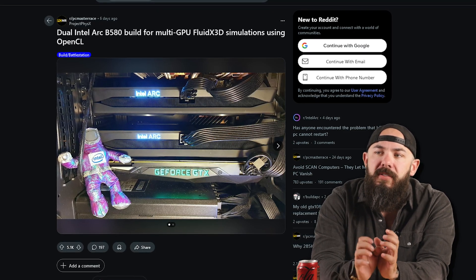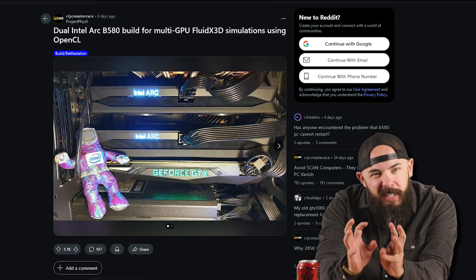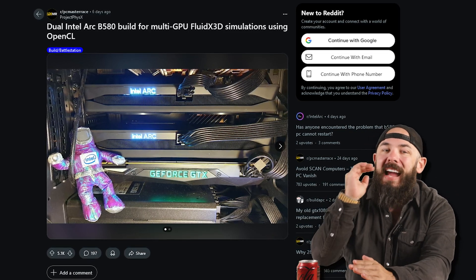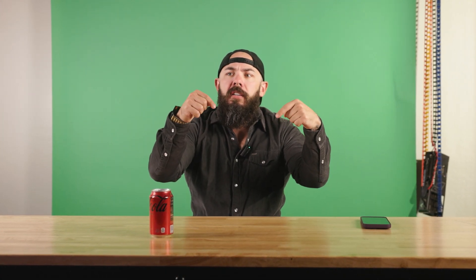There are just a million questions with this jam-packed setup. Chat, let us know if you want us to recreate this — should we do this? This guy's a doctor, very smart.